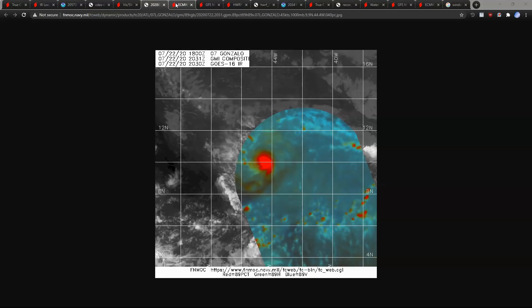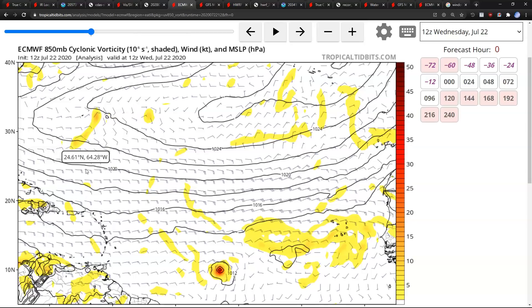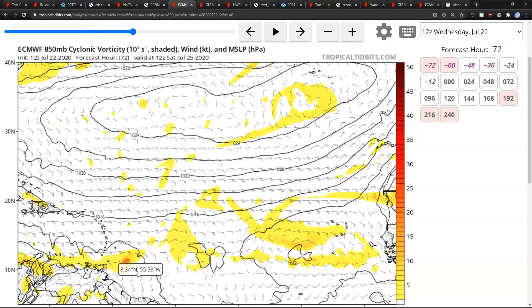Because of Gonzalo's small size, it's also difficult to use some of our typical computer models. For example, the European model sees Gonzalo at the start of the run but very quickly kills it and shows an open wave before it reaches the Lesser Antilles on Saturday. This is looking less and less likely, considering that Gonzalo has become an established moderate-strength tropical storm with max winds estimated around 50 mph. Higher resolution guidance like the HWRF has shown Gonzalo surviving at least until the islands. The global models may be having trouble resolving Gonzalo, so we expect this to survive and remain a storm on approach.